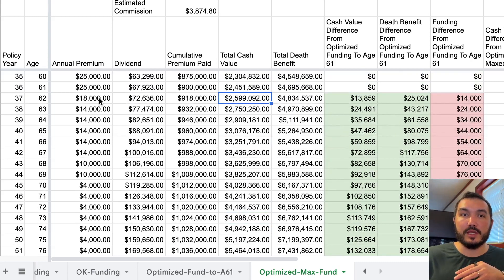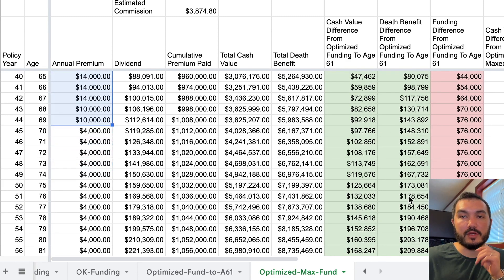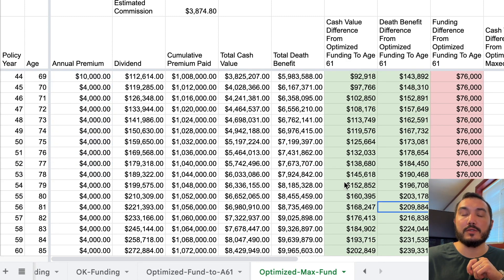You'll see the difference in the annual premium — at age 62 it changes to $4,000. We're still putting in some extra funds and don't drop it down to $4,000 until around age 70. It's not all that much extra money, but that extra money will go to work for you in this policy and generate extra death benefit and extra cash value that you can use.